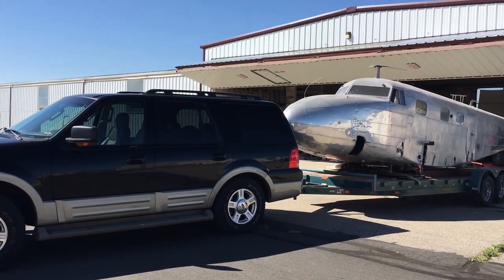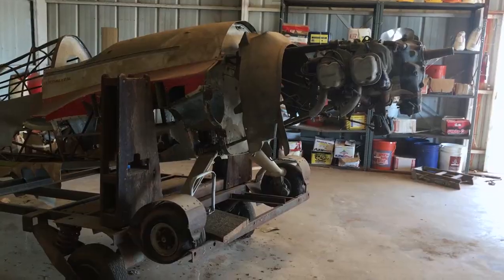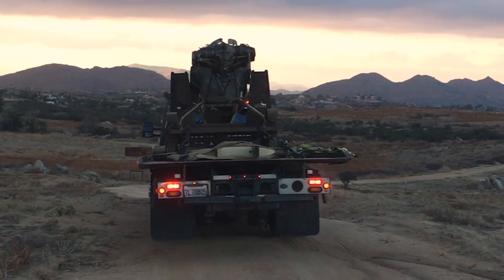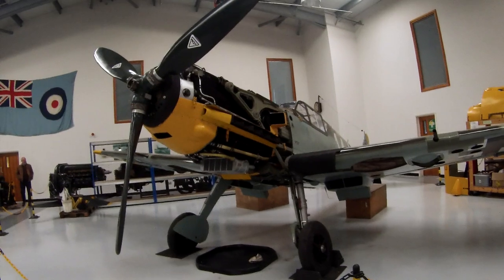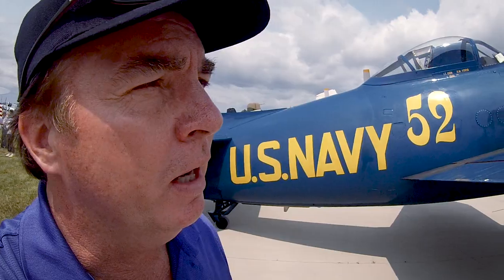I travel the world to save aviation history. Chasing planes has taken me from the sand hills of California to the forgotten hangars across America and even the frozen tundra of Russia. Welcome to my hobby out of control.